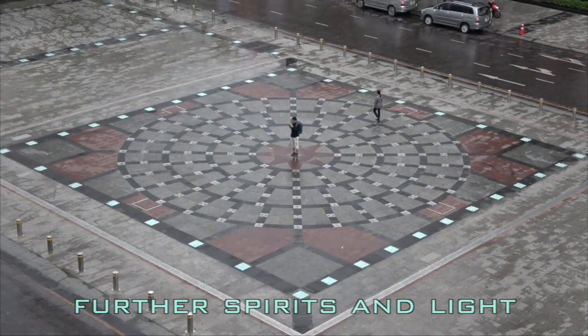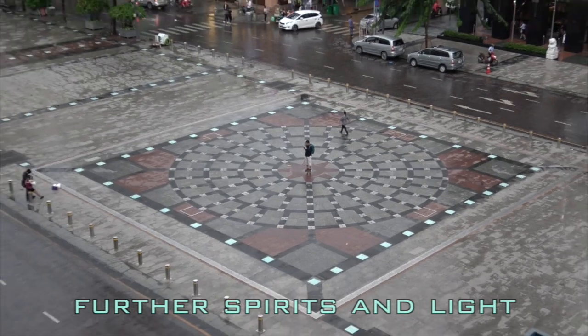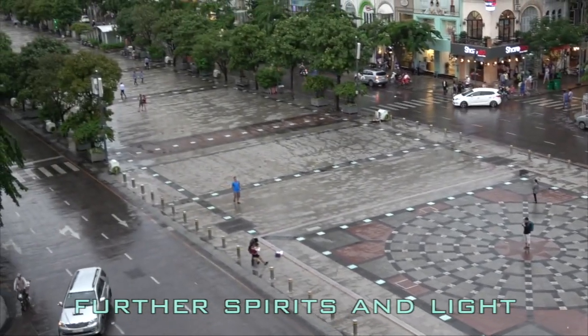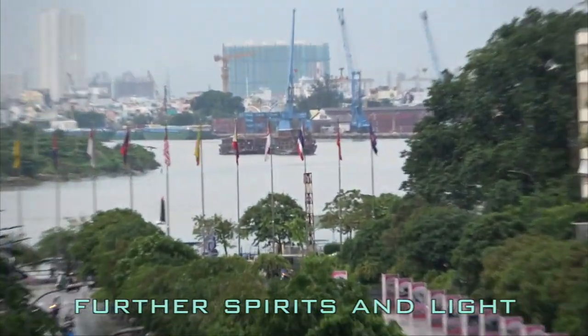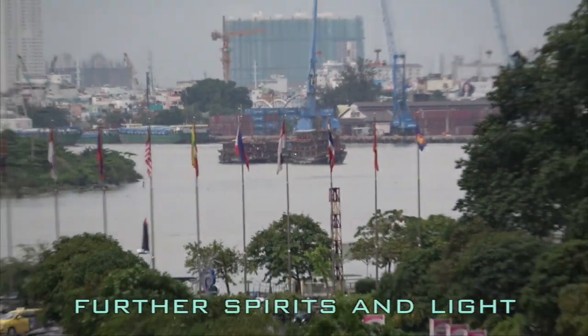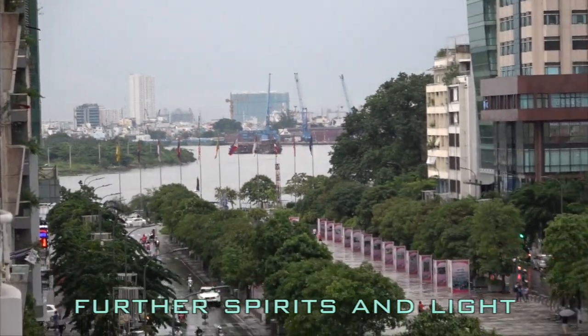Here on Nguyen Hu in Saigon. Up the avenue here you have the river — this is the Saigon River running through Saigon, or Ho Chi Minh.